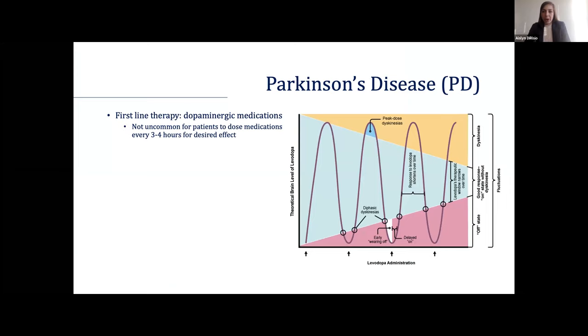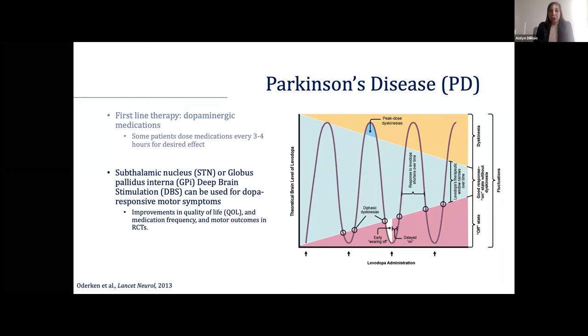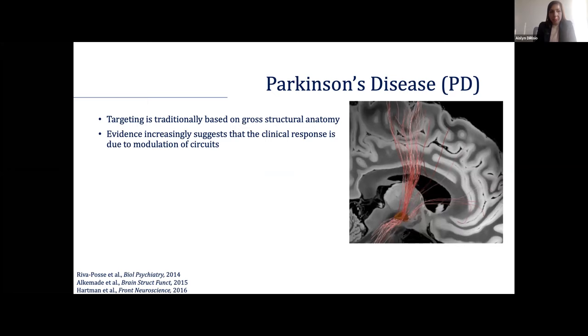In terms of background, Parkinson's is a motor disease and first-line therapy is really dopaminergic medications, but over time it becomes difficult for patients to remain in the on state without dyskinesias. Deep brain stimulation is one such solution that is really helpful for managing these patients — it can help improve quality of life while also reducing medication burden, especially in very advanced Parkinson's. Targeting is typically based on gross structural anatomy and MR imaging, both clinically as well as in trials.